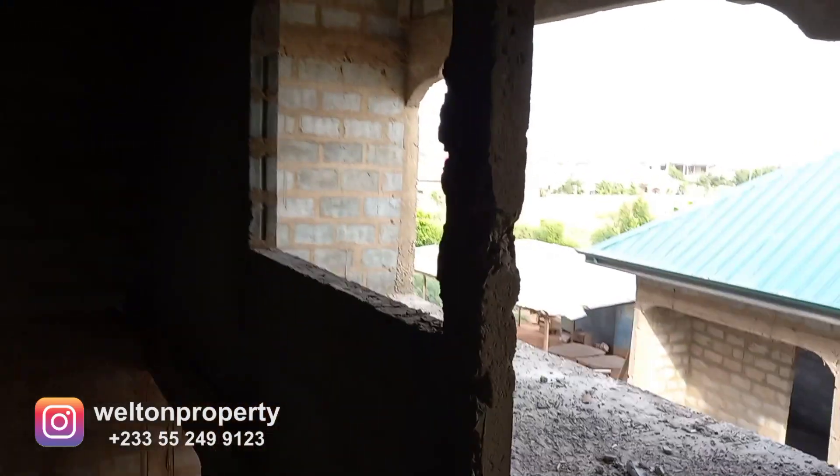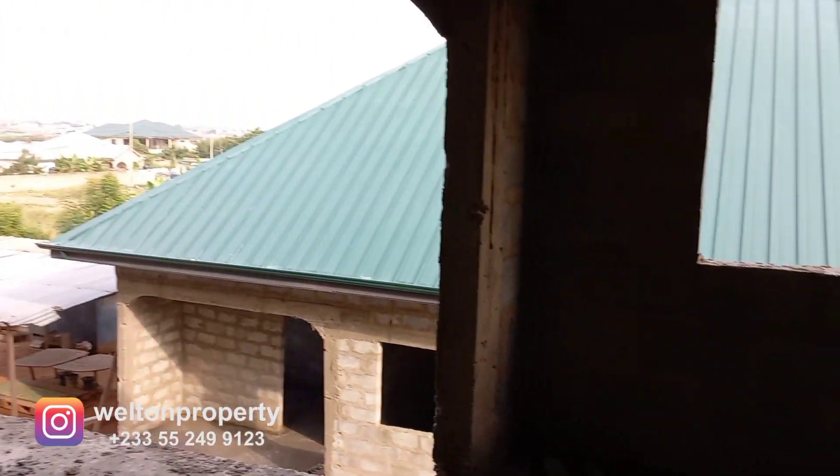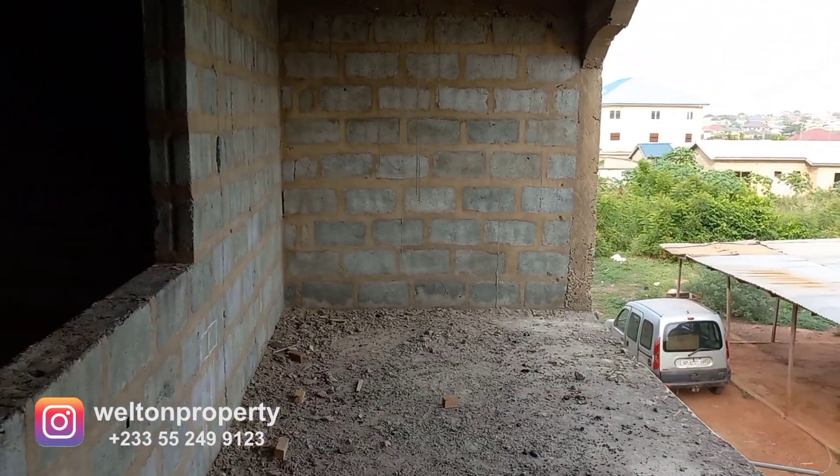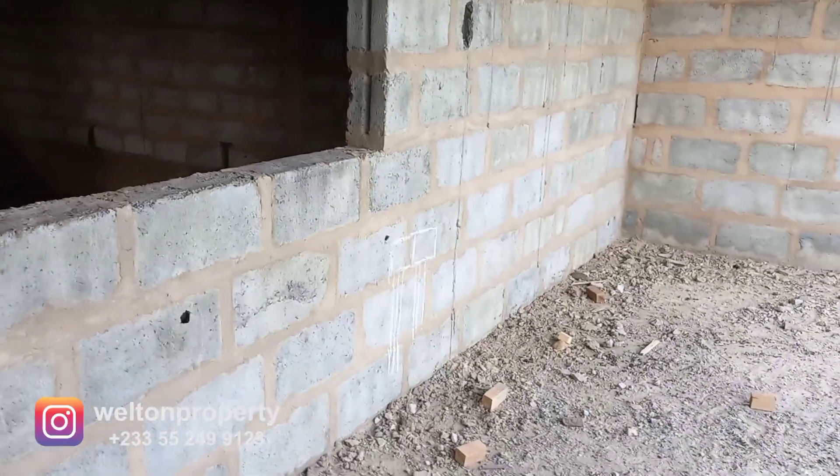We're making a lot of changes and improvements. This is a small study area before you come onto the balcony. We're introducing some power points in the balcony — that's a light switch there. There's going to be some power points in the study area as well.